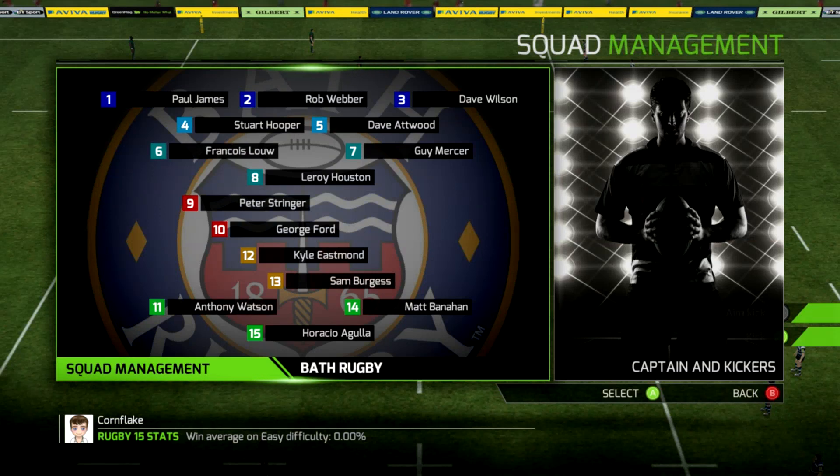Hello everyone and welcome along to Cool Flakes Group, your home of Rugby 15. We were in the Aviva Premiership for our third round match with Bath, and just the one change in the starting 15 for Bath this week. It is Sam Burgess, who I wanted to see back in the Bath side playing at outside centre. I just can't bring myself to put him in the forwards just yet. I think just like in the actual game out there, he is better suited to a hard running style out in the back line.